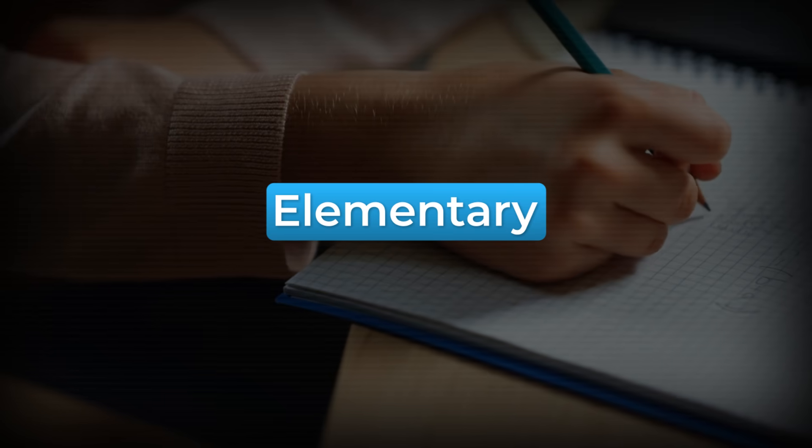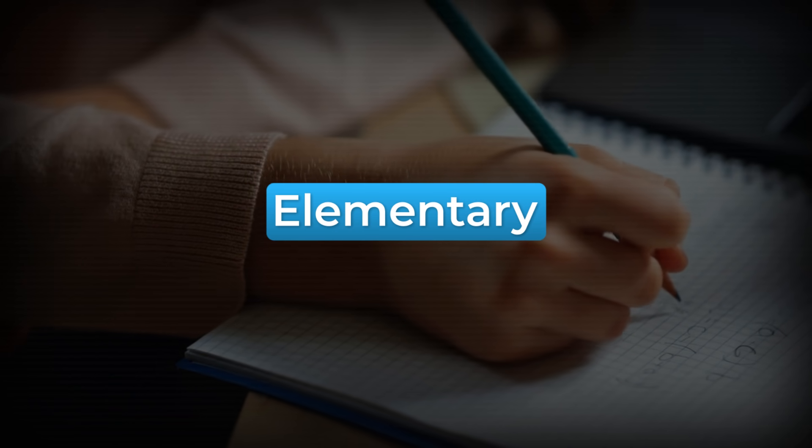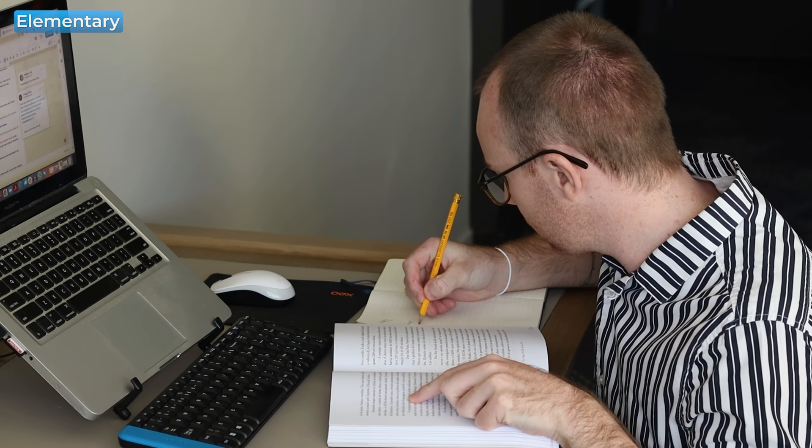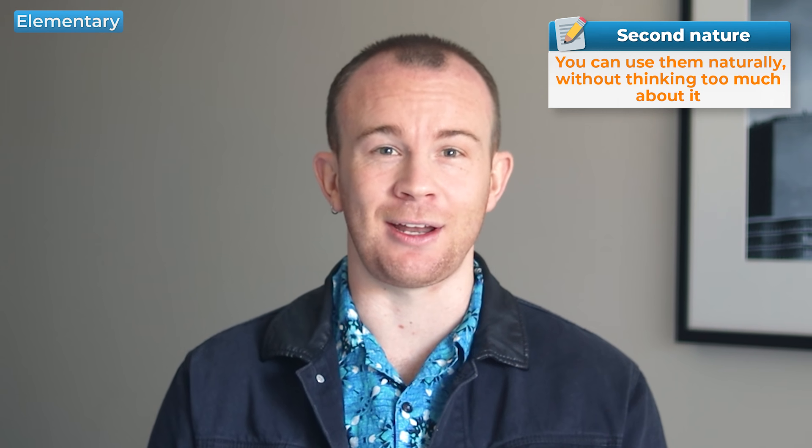The timestamps for the levels are in the description below. So let's start with elementary. If you are relatively new to learning English and still in the early stages of your language learning journey, you'll need to put in the effort to learn new vocabulary deliberately. This means that you actually need to look up and practice new words until they become second nature. As an elementary learner, you don't know most of the words in the second language yet, so you need to actually learn them. Don't worry, this is an ongoing process and you don't need to go crazy trying to memorize lists and lists of words.